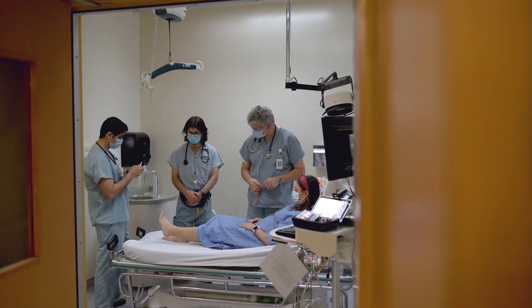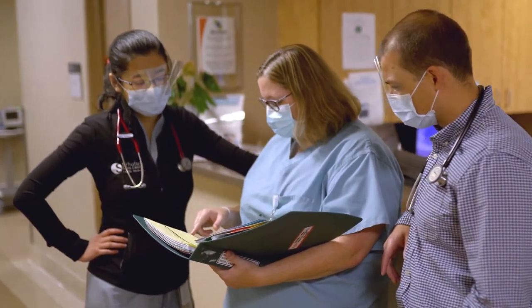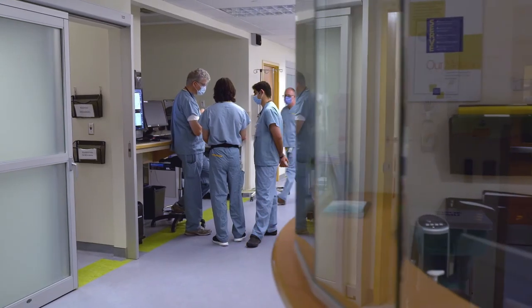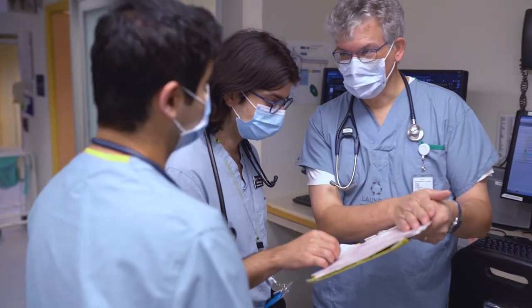Resident wellness is vital. Medicine is challenging and it's stressful. We provide all the support our residents need for their wellness, their resiliency, their success. I find that in residency having a supportive environment is very important, and I find that here at Schulich Medicine I'm equipped with all the tools I need to be able to succeed.